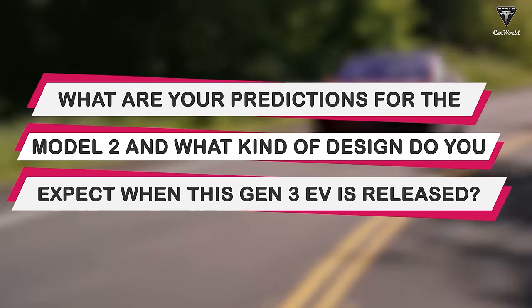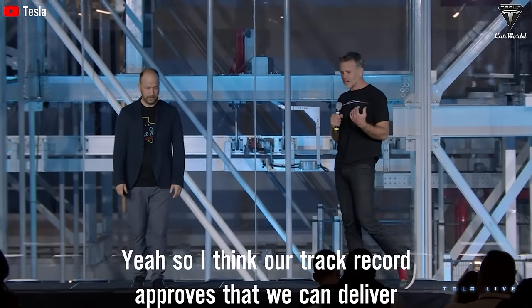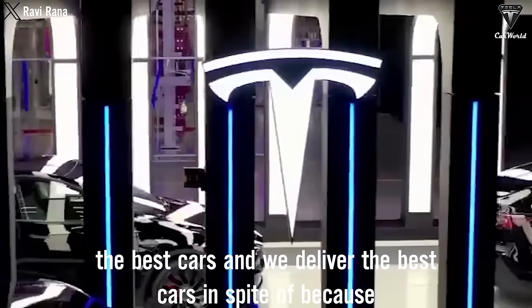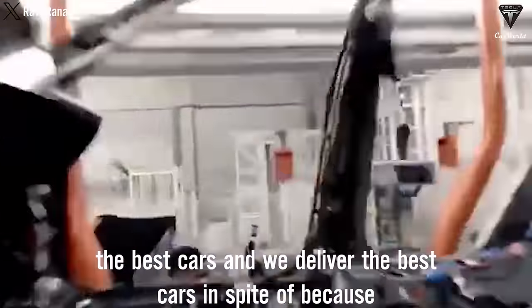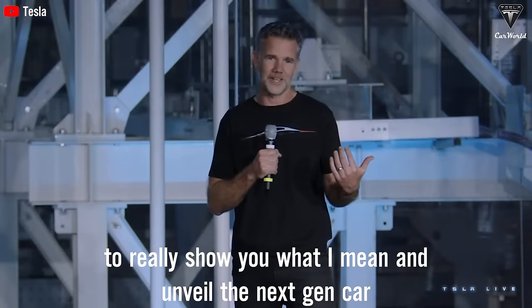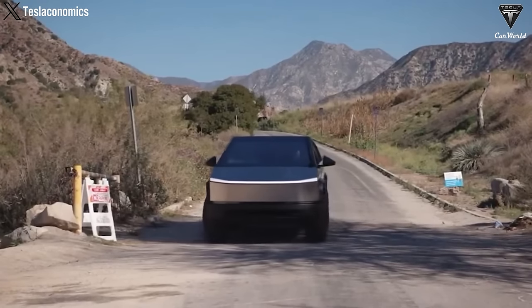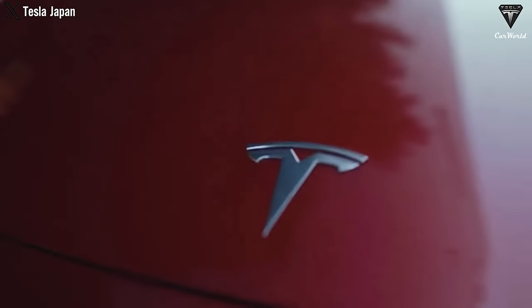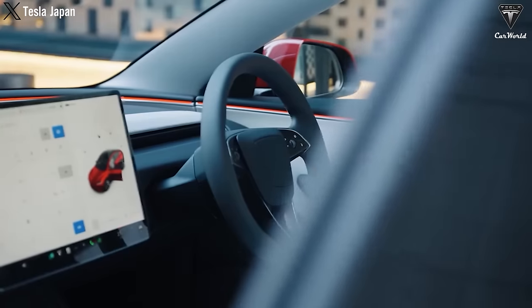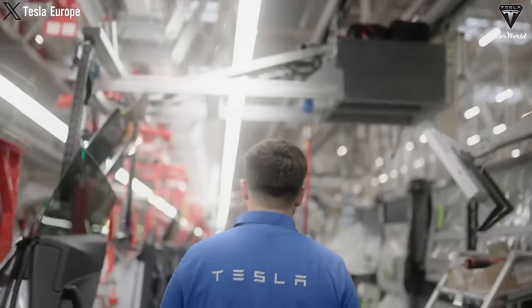What are your predictions for the Model 2, and what kind of design do you expect when this Gen 3 EV is released? As Musk stated: 'I think our track record proves that we can deliver the best cars, and we deliver the best cars because of these constraints. I'd love to really show you what I mean and unveil the next-gen car.' After the official launch of the Cybertruck, it became a pivot point in Tesla's product line. We've seen the introduction of three new Tesla vehicle lines: an affordable $25,000 vehicle, a remarkable Tesla bus featuring a 300-kilowatt-hour battery pack aligning with Masterplan Part 3, and practical minivans promising convenience for global users with anticipated sales of up to 10 million units.